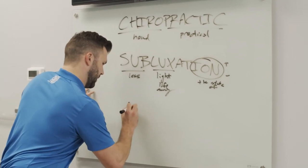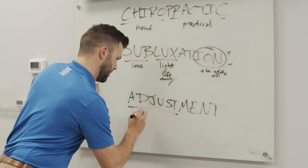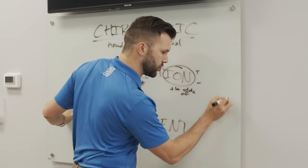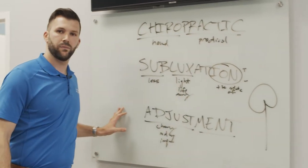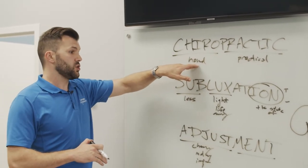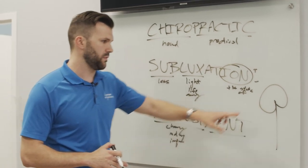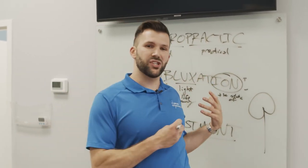Our last word is adjustment. Adjust means change, modify, or improve. Mint stands for mental impulses. So the whole purpose of chiropractic is to improve, change, or modify the mental impulses from the brain down to the body. To tie this all together: chiropractic is the practical use of the hands to improve upon the state of less light, life, or energy through chiropractic adjustments that change, modify, or improve the mental impulses that go from our brain down. Pretty powerful!